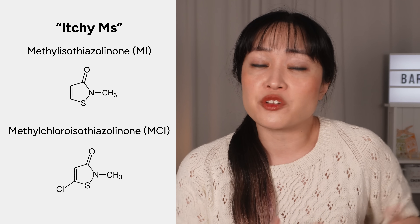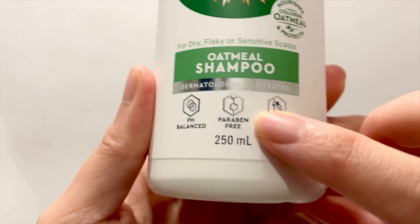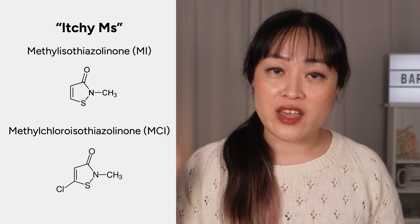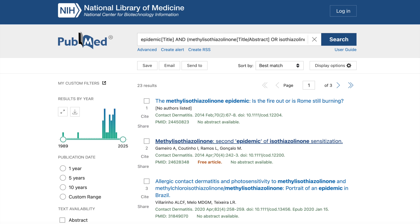MI and MCI are preservatives that became more common after brands started getting rid of parabens because of misinterpreted research — it was mostly for marketing purposes. But parabens are actually super safe; very few people are allergic to them. Brands still needed preservatives because products will go moldy, so MI and MCI started getting more popular even though they weren't researched as much, and it turns out a lot more people are allergic to them. When I looked this up in PubMed, I found 23 articles with the word 'epidemic' in the title — very strong language for science papers. These were suddenly the second most common allergen after nickel. If you're not allergic, these are not a problem, but it's estimated that at least a few percent of the population are allergic to these.